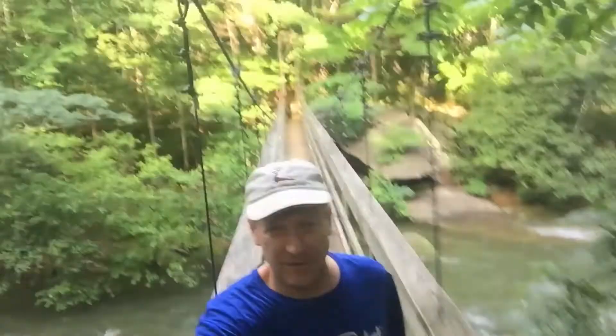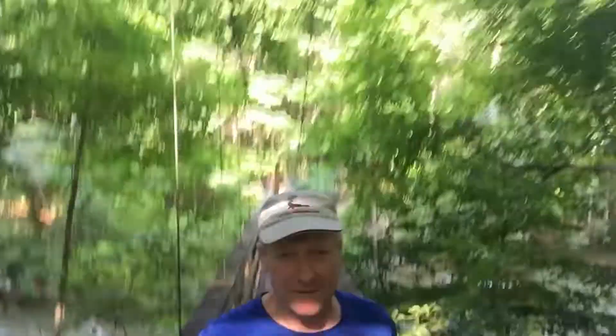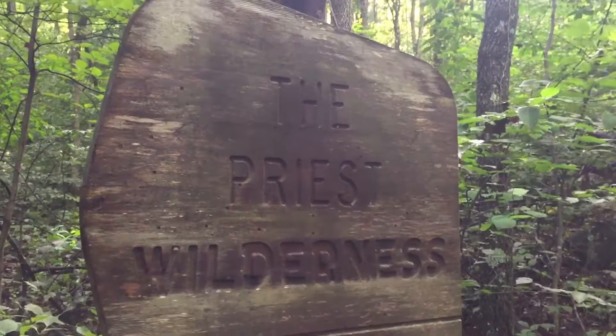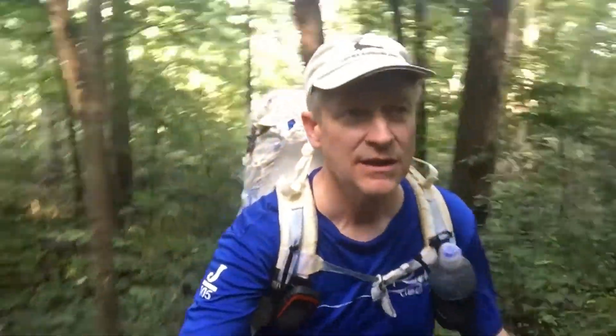Off we go to the Priest Shelter! It's a really nice part of the trail. It's been raining a ton so it's kind of green and moist. You can hear the river in the background — it's really full and rushing fast. The sign says it's about 4.7 miles to the Priest Shelter.